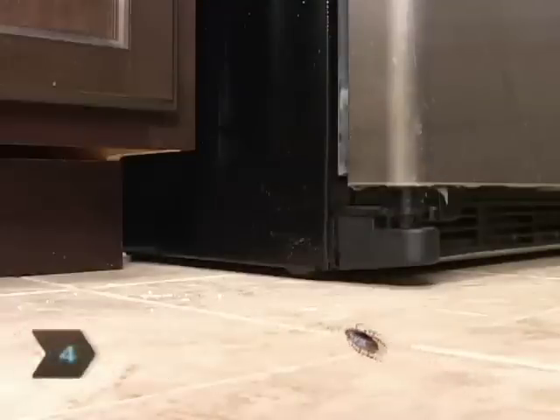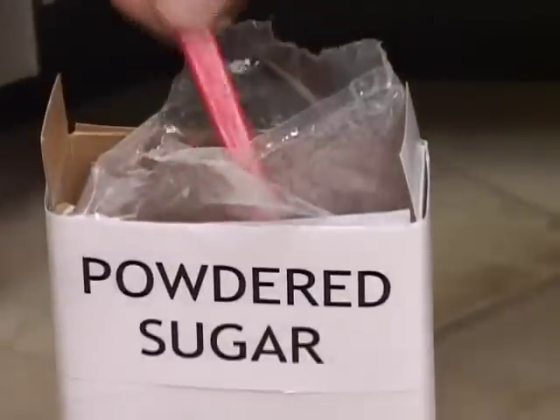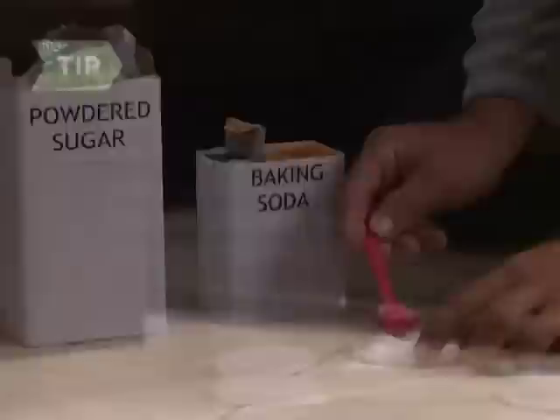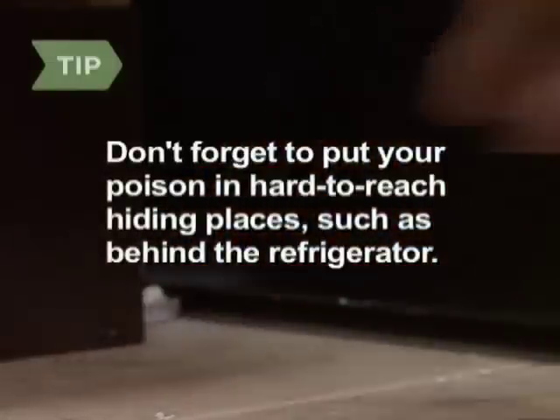Step 4. Are you seeing roaches? Mix baking soda with powdered sugar and put it out on small lids. The sugar acts as bait, while the baking soda poisons them. Don't forget to put your mixture in hard-to-reach places, such as behind the refrigerator.